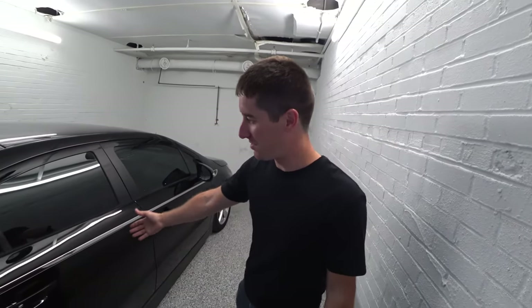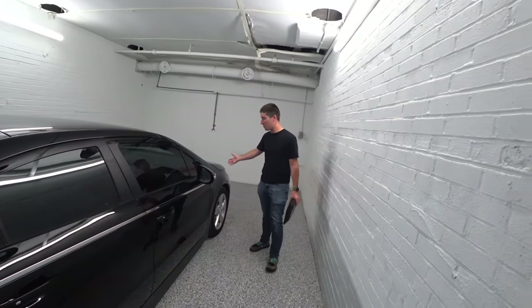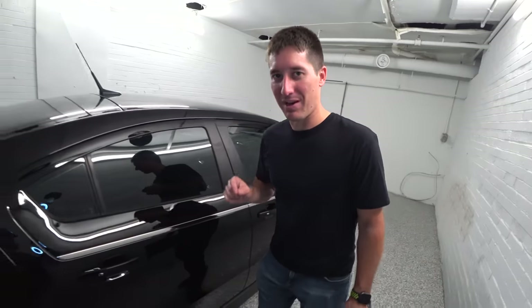The Volt is the best it's ever looked. It's so black and so deep. I love it. Now we have to protect it.